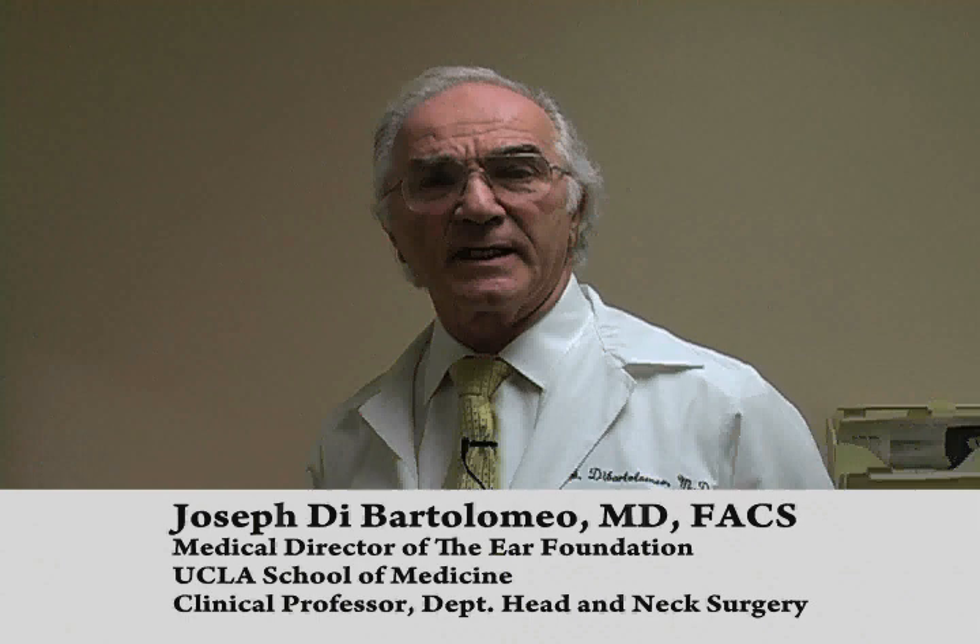I'm Dr. Joseph de Bartolomeo from Santa Barbara, California, and I've been working on the patulous eustachian tube disorder for at least 10 years. My incentive was having the condition myself and being told that there was no treatment for it. As a result, I applied to the Food and Drug Administration, received an IND, and studied it for 10 years.